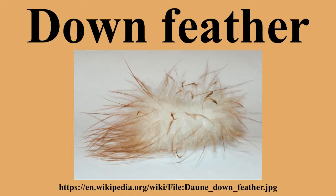The word down comes from the Old Norse word 'dun,' which had the same meaning as its modern equivalent. The down feather is considered to be the simplest of all feather types. It has a shorter vestigial rachis, few barbs, and barbules that lack hooks. There are three types of down: natal down, body down, and powder down.